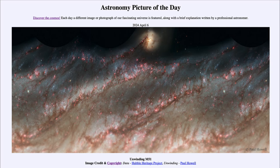So that was our picture of the day for April 6th of 2024, titled Unwinding M51. We'll be back again tomorrow for the next picture. Clear skies — we'll see what that is about tomorrow.